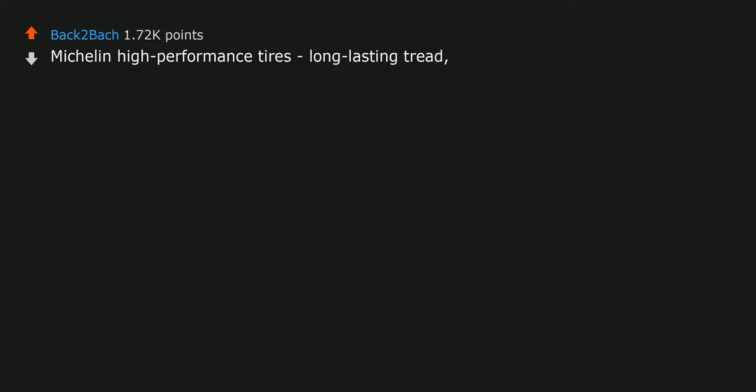Darn Tough socks — they really are. Michelin high-performance tires: long-lasting tread, quiet, excellent traction.